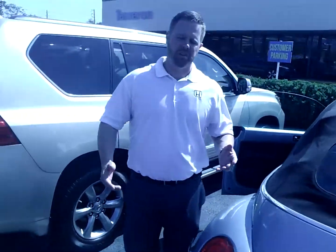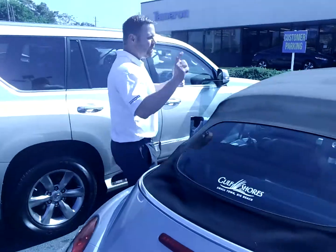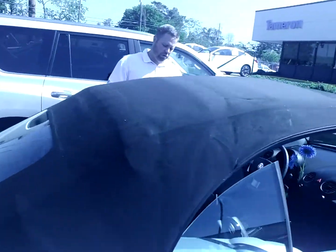The car was drivable — no airbags deployed or anything like that. So I'm going to let the top down real quick so we can get a better view of the inside.